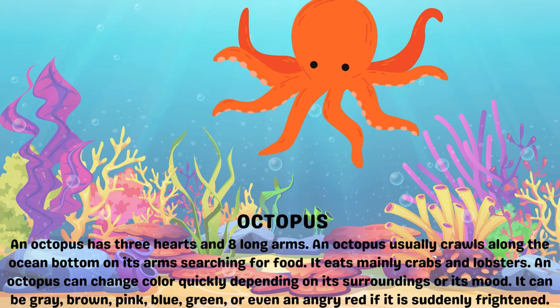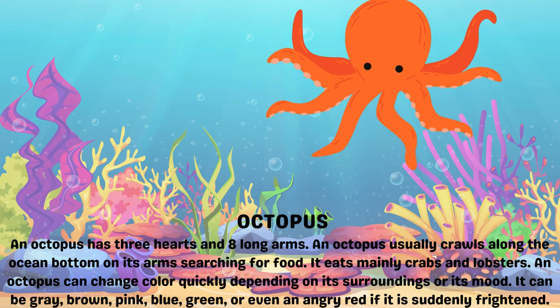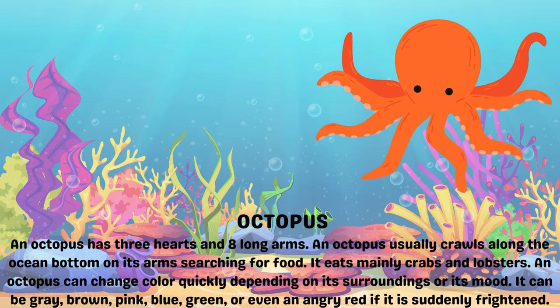An octopus can change color quickly depending on its surroundings or its mood. It can be gray, brown, pink, blue, green, or even turn red if it is suddenly frightened.